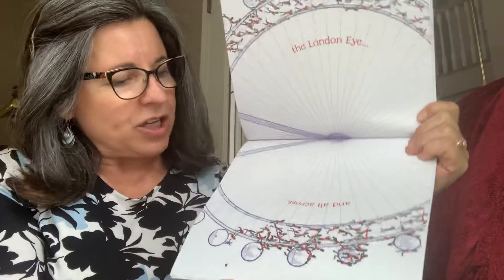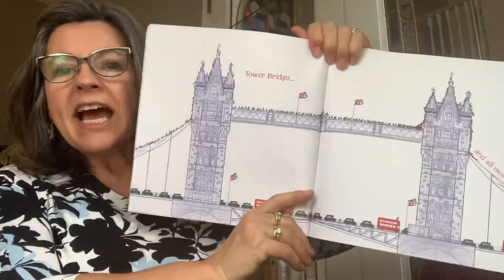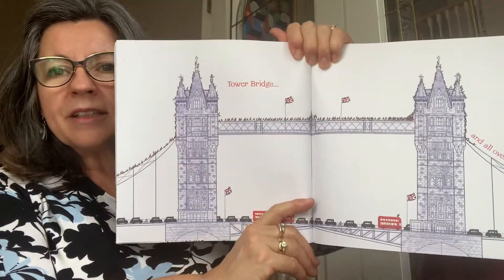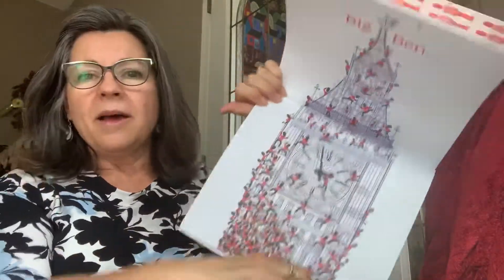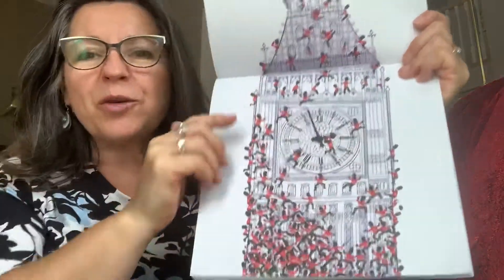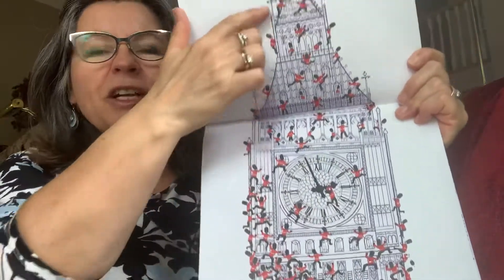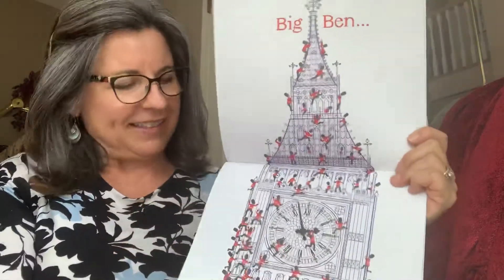They're all trying to catch the Queen's hat. And all across Tower Bridge. These are all famous places in London — maybe you guys will visit there sometime. And all over Big Ben. And look at all the Queen's men are climbing, climbing. And look at the hat — it's way, way up there. They're not having much success, are they?